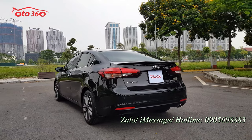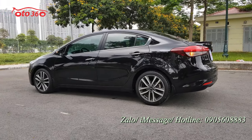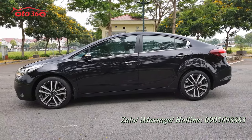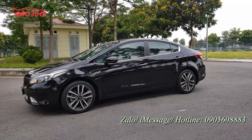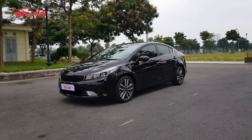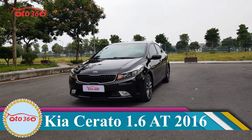Kia Cerato có rất nhiều phiên bản, từ phiên bản số tự động đến phiên bản số sàn. Hôm nay tôi sẽ giới thiệu đến quý vị và các bạn chiếc xe Kia Cerato phiên bản số tự động. Phiên bản số tự động có 2 loại: 1.6 và 2.0. Hôm nay Oto 360 sẽ giới thiệu phiên bản 1.6 số tự động, bản đủ.